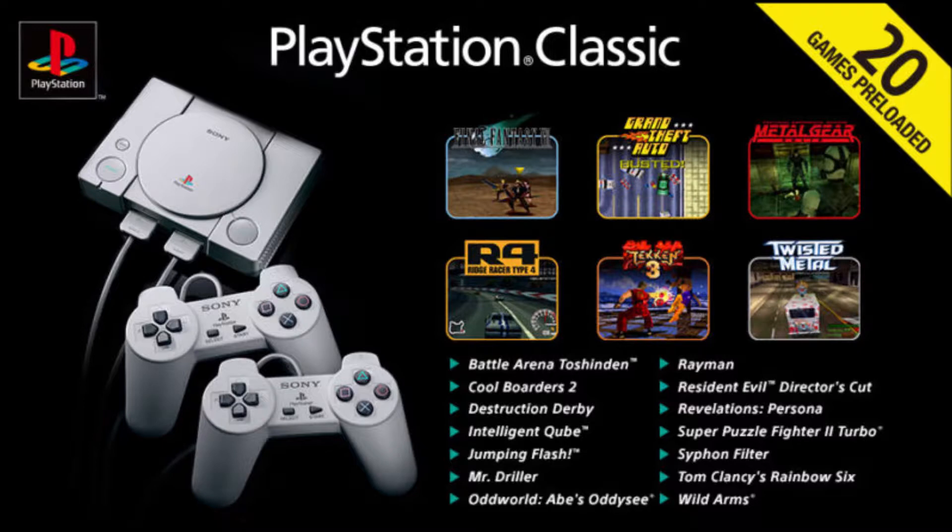You add in Wild Arms, Final Fantasy 7, and one of the other games, and you've come up with the $100 price tag without tax. There are a few other expensive ones on here. Jumping Flash goes for about $15 loose. Wild Arms goes for about $13 to $15. Metal Gear Solid goes for $10. Intelligent Cube goes for about $30. Resident Evil Director's Cut is about $10. And the rest of them are below $10, pretty much.